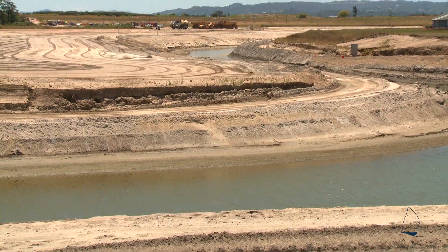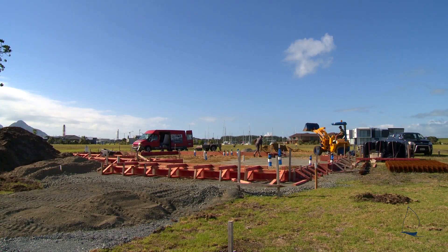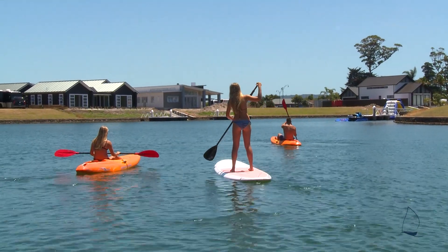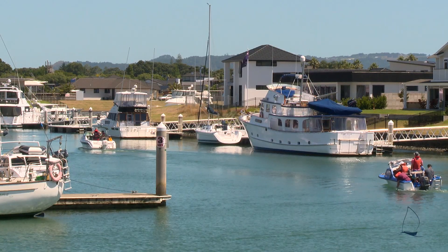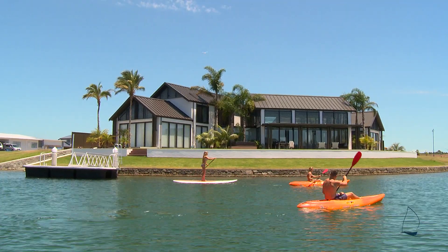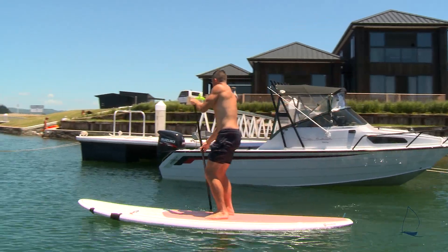The growing residential development is currently only a quarter complete, with some 500 plus sections still to be constructed. Within this unique marine village, residents are able to enjoy the best waterfront living has to offer. The comprehensive design of the canal development captures the essence of living on the water, making it a special environment for all to enjoy the ultimate waterfront lifestyle.